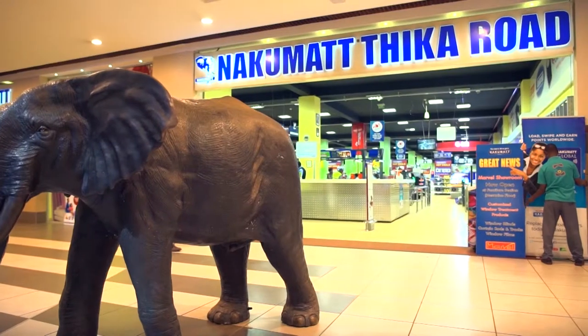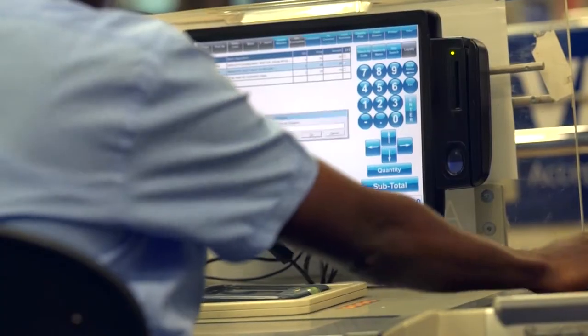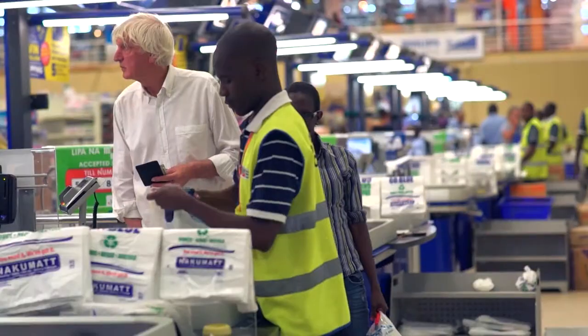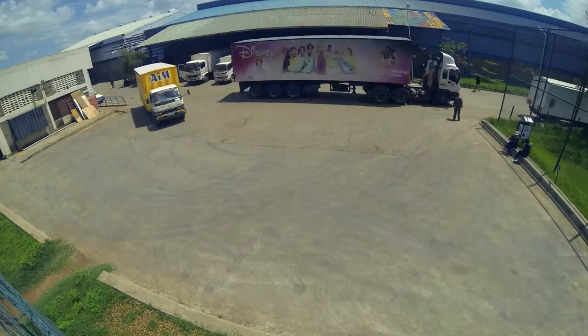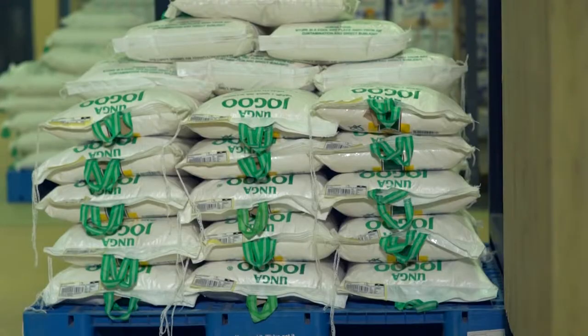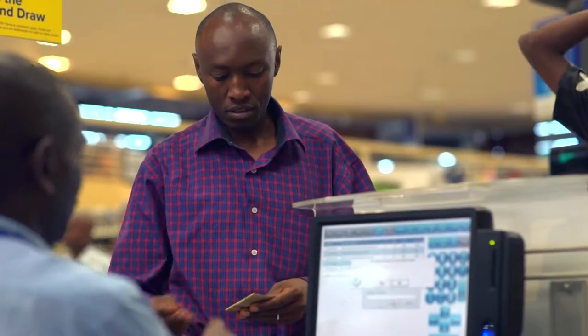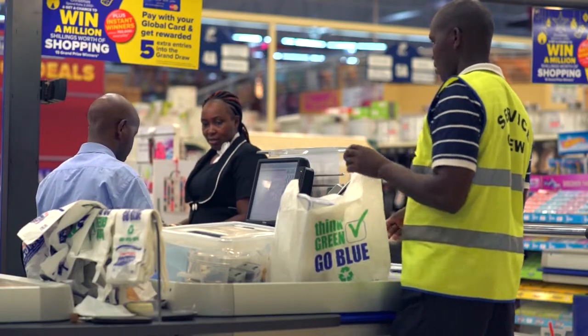The impact of this technology, especially at Nakumat and what we have seen on the ground, is that we have experienced higher levels of efficiency by employees. Management now has visibility of inventory from the warehouse to the shipping, receiving, picking and packing. With the warehouse management system, what was good business will now be supremely good.